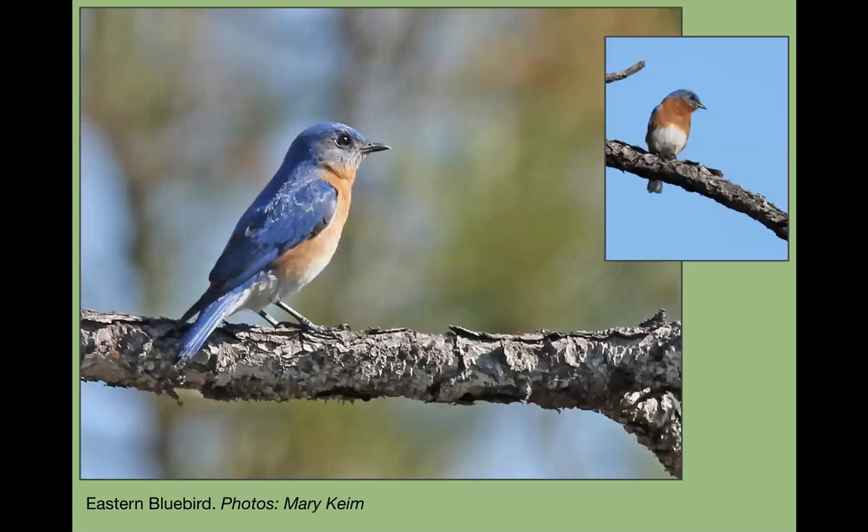The eastern bluebird is another fairly easy bird to spot. I think they're expanding their range — I've been seeing them in my neighborhood where I never used to. They do well in residential areas and like farmland because they hunt in open places. They'll perch in a tree branch and dive down to grab an insect and fly back up. They're nesting now, and bluebird houses may be in your neighborhood or at a park — stay at a respectful distance, they're easy to find.